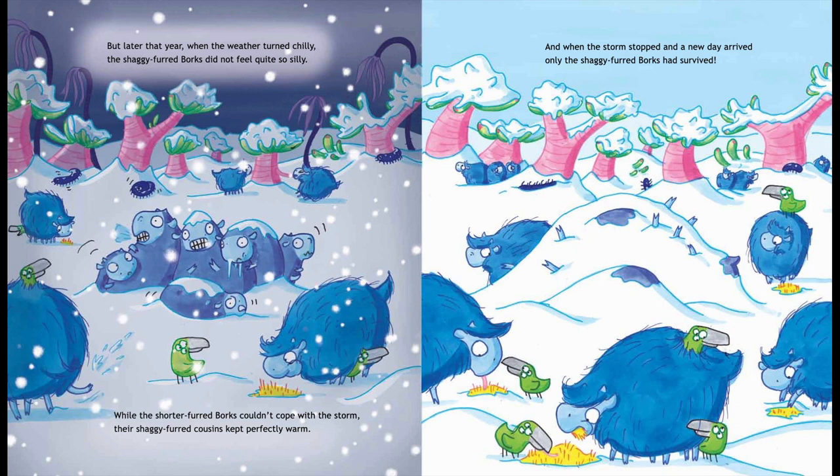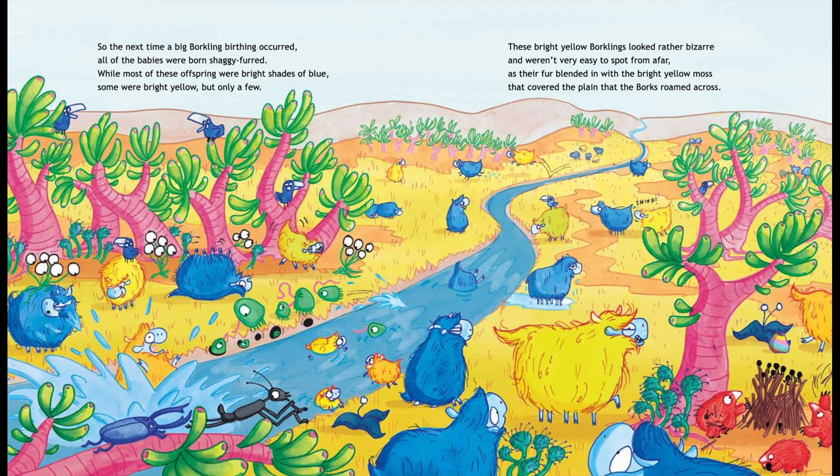These shaggy-furred Borklings looked kind of funny and got rather hot when the weather was sunny. But later that year, when the weather turned chilly, the shaggy-furred Borks did not feel quite so silly. While the shorter-furred Borks couldn't cope with the storm, their shaggy-furred cousins kept perfectly warm. And when the storm stopped and a new day arrived, only the shaggy-furred Borks had survived.